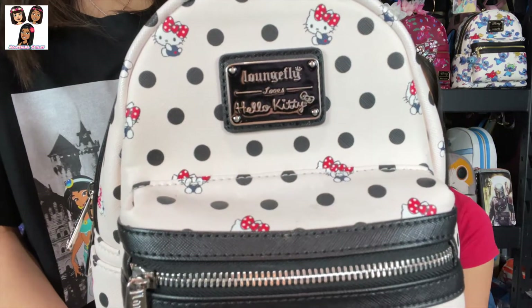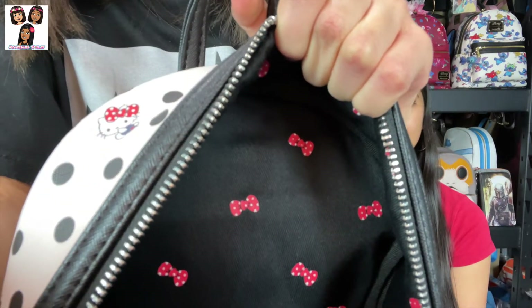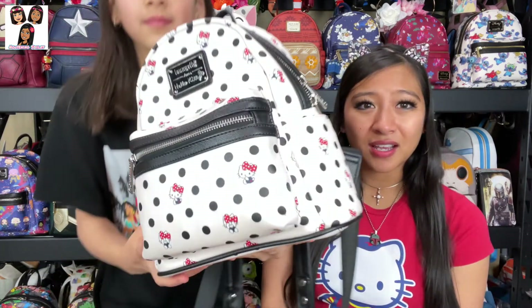With all-over-print bags, if you're buying blind online without a photo of the actual product, you do run the risk of getting a bag with strange placement where characters get cut off. The plaque on this one says 'Loungefly loves Hello Kitty.' The inside is black with red polka dot bows. We got this one super cheap secondhand off Poshmark or Mercari.